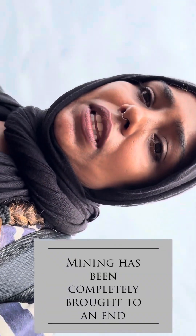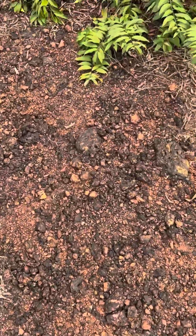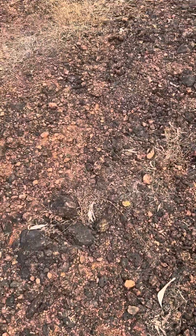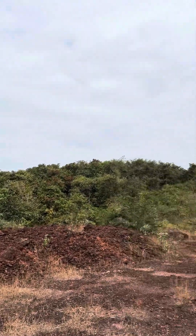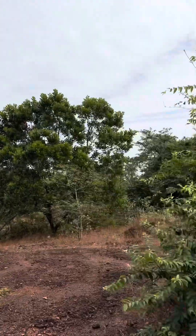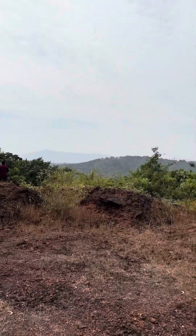I have no proper information but they have stopped mining completely in this area. As you can see, this is the area — wonderful place. Look at this wonderful soil. Slowly, things are getting back to nature, connecting back to nature. It's so nice to see everything around it. Lovely.